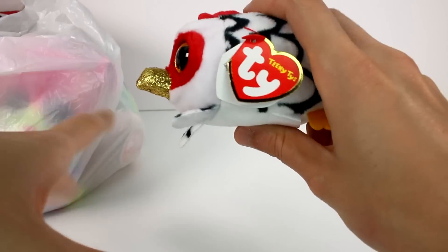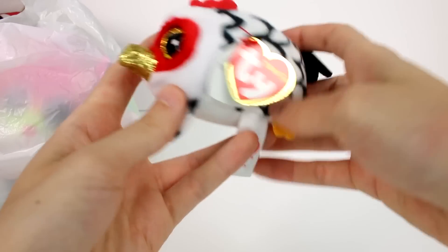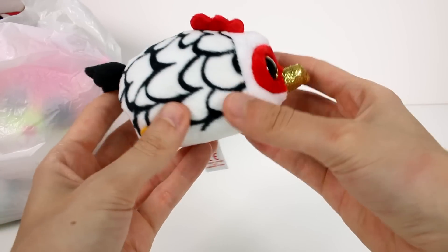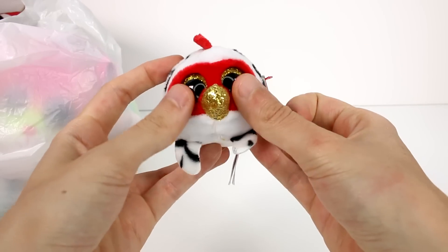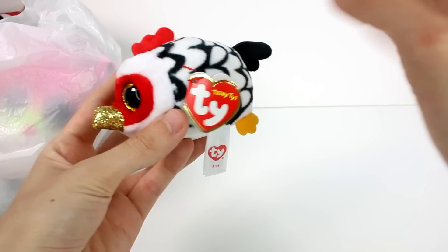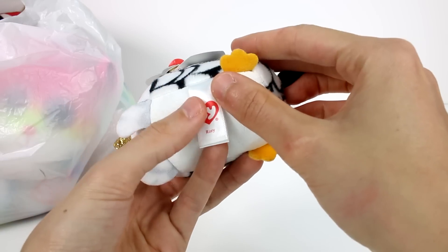First up, we actually have one that is not a Beanie Boo — this is the only non-Beanie Boo in this bag. I had to pick this up though, because it's a little rooster. Isn't it amazing? It has a glittery beak and such cute little eyes. These are called the Teeny Tee Wise. I love these — they're like stackable little plushies. And this is Rory.